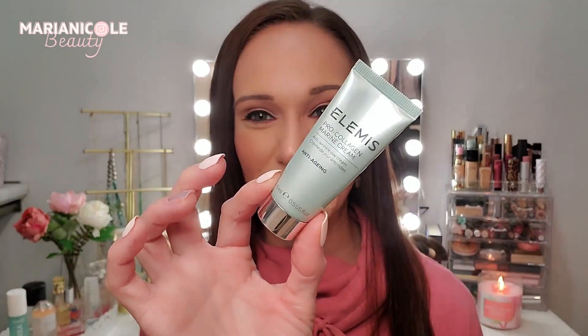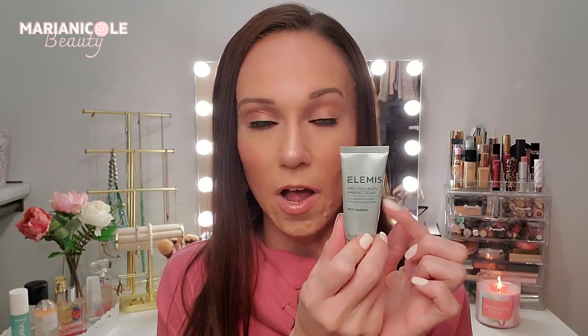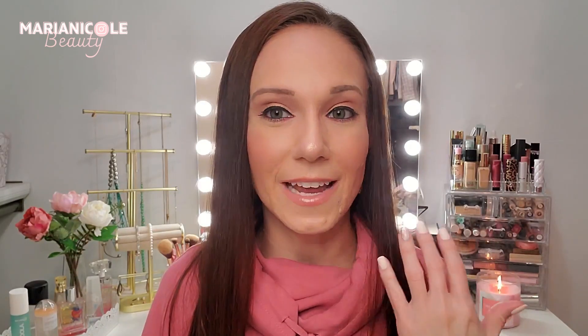The next skincare mini is the Elemis Pro-Collagen Marine Cream. This is so good - anything Elemis is phenomenal; I haven't found an Elemis product I don't like. The whole Pro-Collagen Marine line is really, really good. I've been using this as a day cream. The scent is light and not overwhelming - like a breath of fresh air or walking on the beach. It keeps my skin hydrated throughout the day and dries down really quickly so I can put makeup on right afterwards. It says it reduces the depth of wrinkles, improves skin firmness and hydration, and I love the sheen it gives my skin.